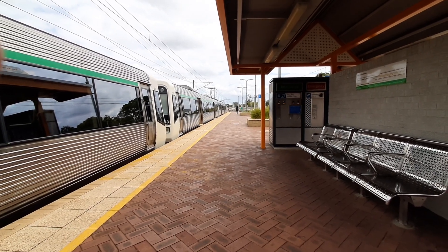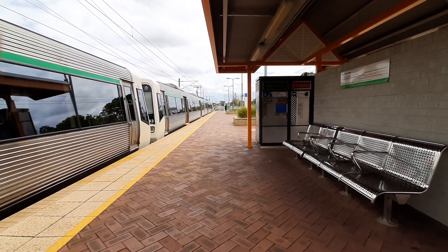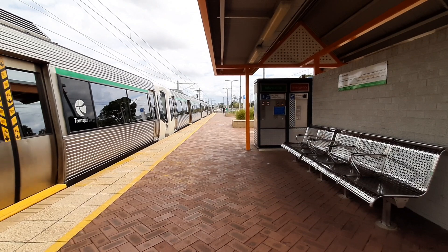EMU 43 and EMU 2, now departing platform number one I believe, leading a service to Perth from Thornley. The train's next stop I believe is Oak Street.